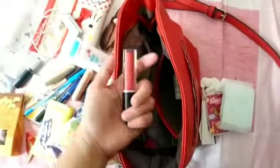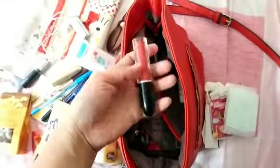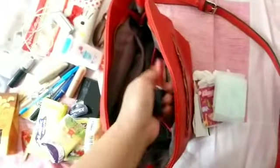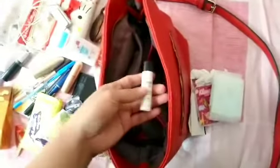In this pocket I have my pads, a panty liner, another lipstick, and my lip gloss.